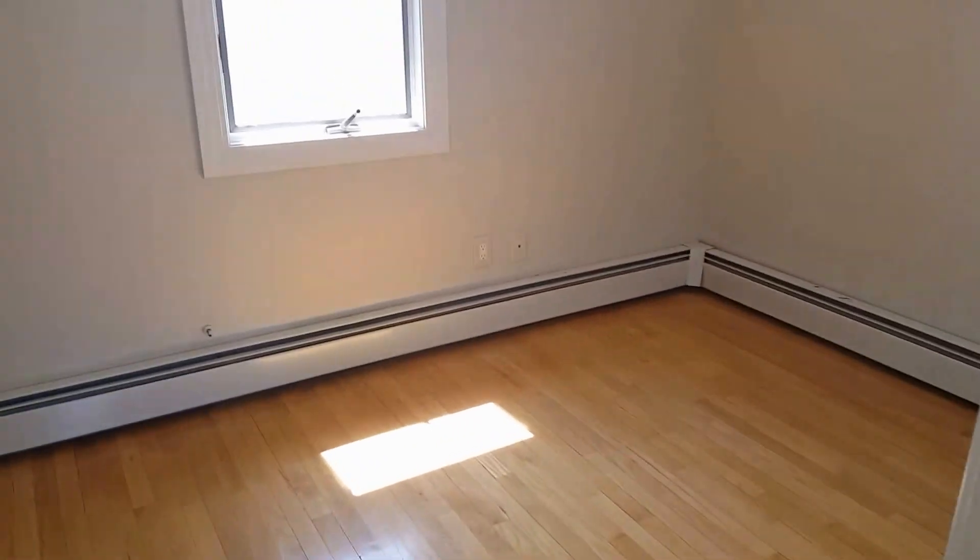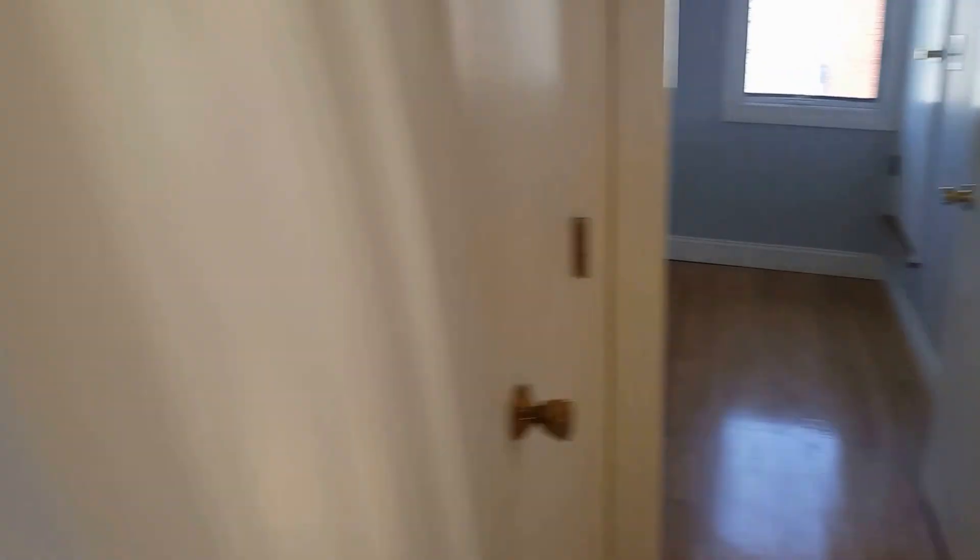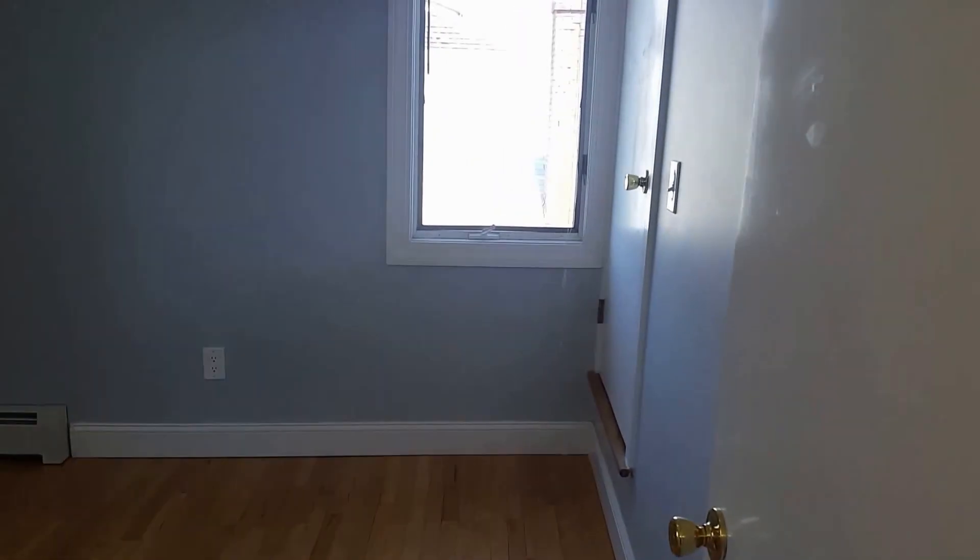We can call this bedroom two — yes, there's a closet. Bedroom three, closet.